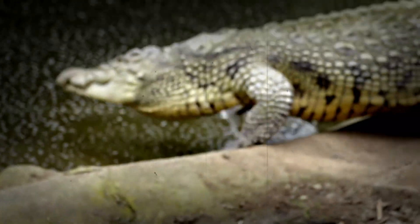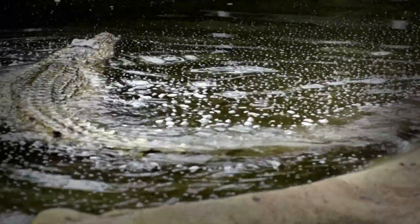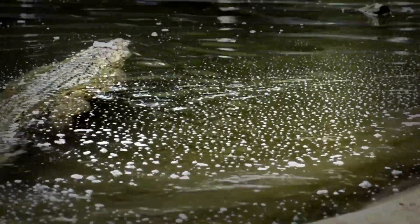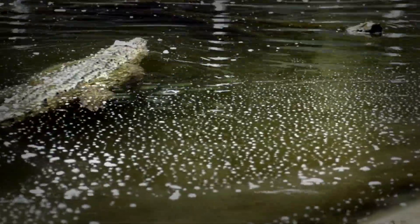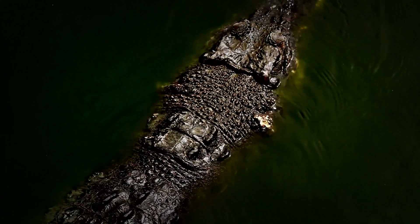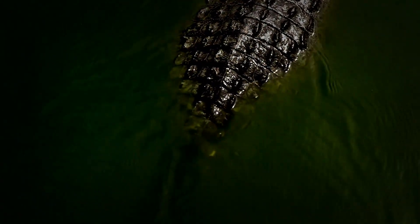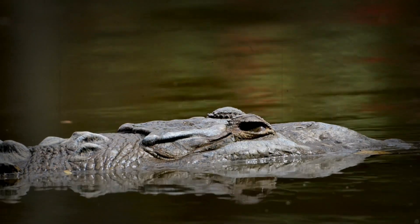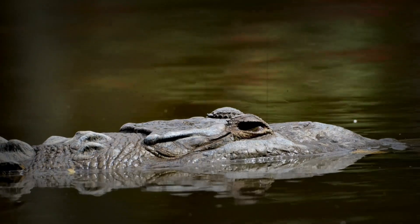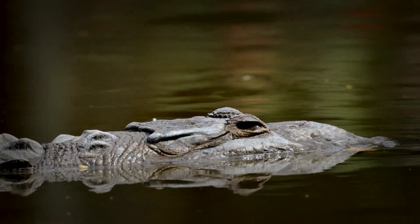A reflection of health: the tale of their hide. A crocodile's skin often tells a story — a window into their overall health and well-being. A healthy crocodile will often have skin that is vibrant, smooth, and free from blemishes, whilst skin that is marked, dry, or damaged will often indicate an underlying issue, or that the crocodile is struggling in their world. The skin serves as a barometer of their internal state, making it a key tool for those who are trying to understand and protect these magnificent creatures.